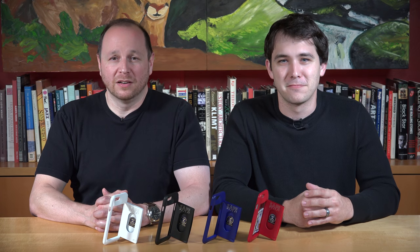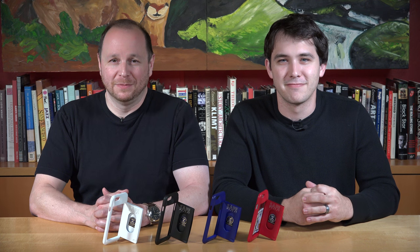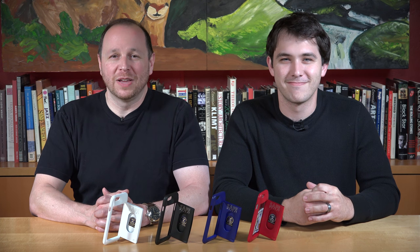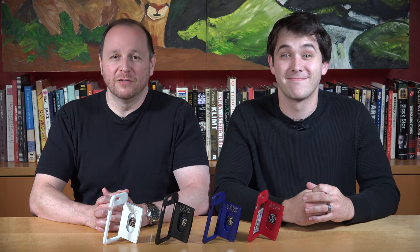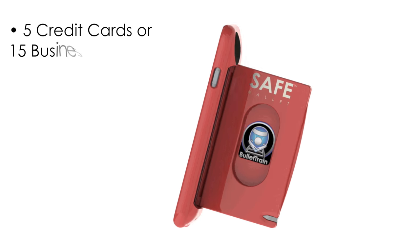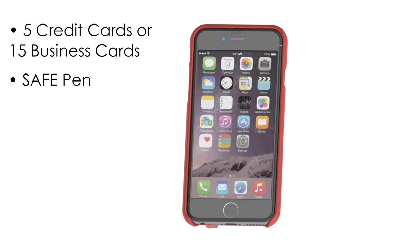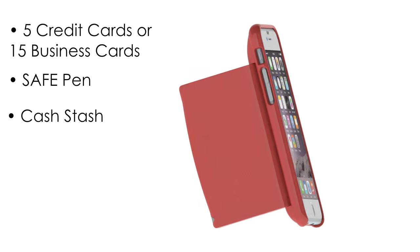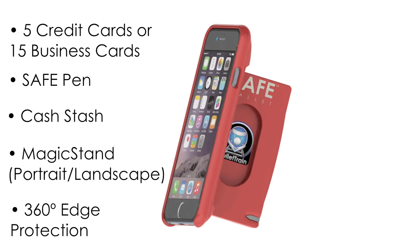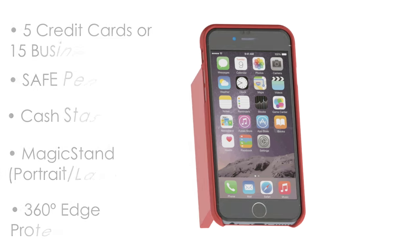When designing the 6 Plus model, we couldn't help but push the envelope as much as possible. When the time came for the iPhone 6 model, we took the exact same approach, and in traditional Bullet Train fashion, we optimized every bit of available space. The result is the Safe Wallet you see today, which features capacity for 5 credit cards or 15 business cards, a Safe Pen, a hidden cash stash, a built-in magic stand that can stand in portrait and landscape, as well as offering 360-degree front edge protection.